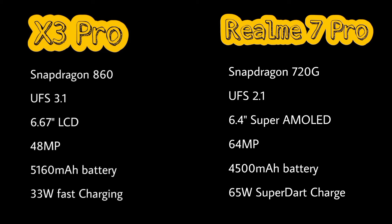The main camera is 48MP in the POCO X3 Pro, whereas in Realme 7 Pro the main camera is 64MP.